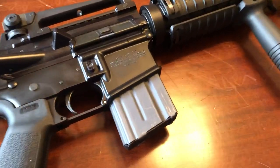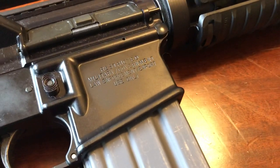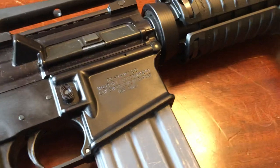Uh-oh, what does this say? Restricted — military/government/law enforcement/export use only. Naughty.